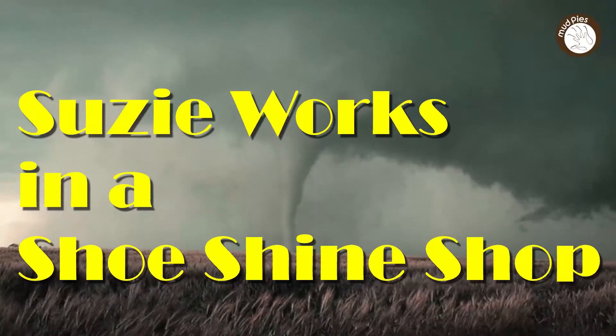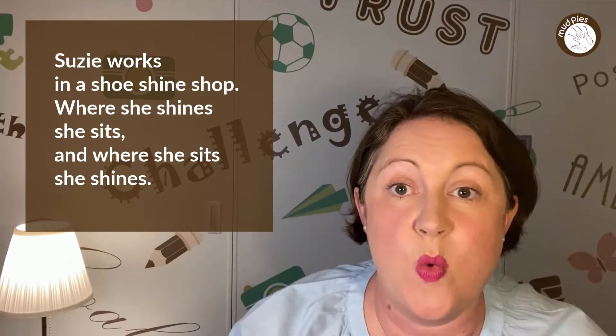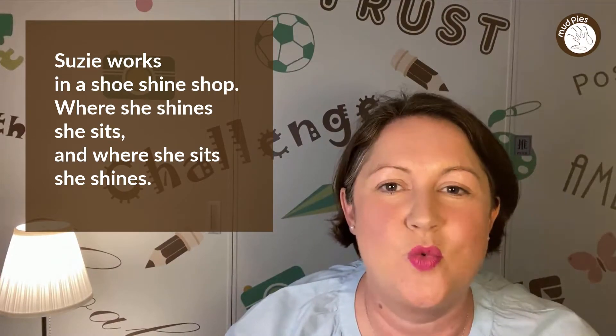Here's another one — this one is very funny, and you need to be careful that you don't get your words mixed up. Suzie works in a shoeshine shop, where she shines she sits, and where she sits she shines. Again: Suzie works in a shoeshine shop, where she shines she sits, and where she sits she shines. Have a go with that one — be careful with it though!